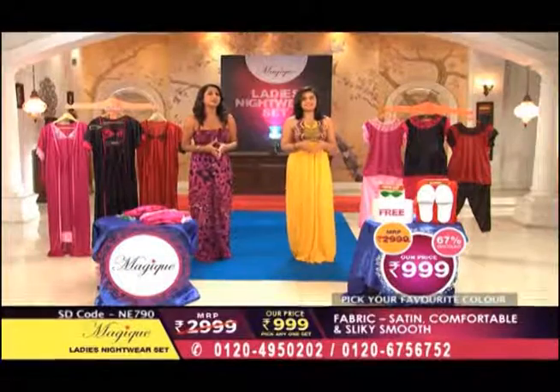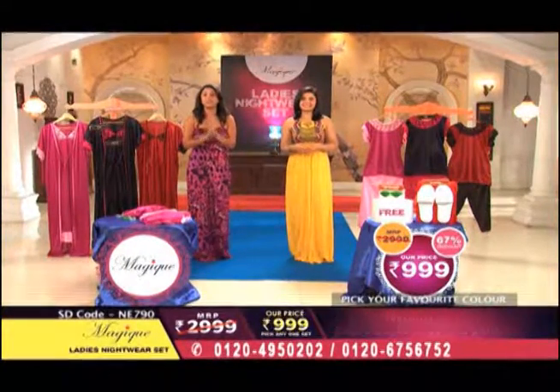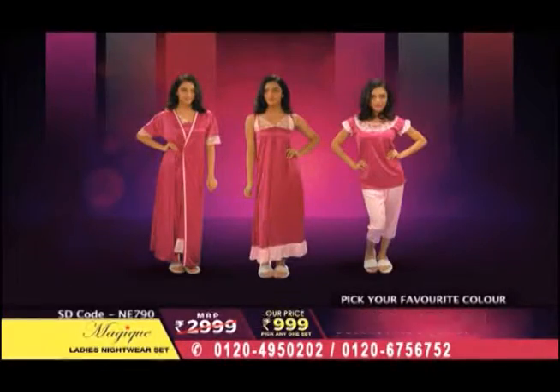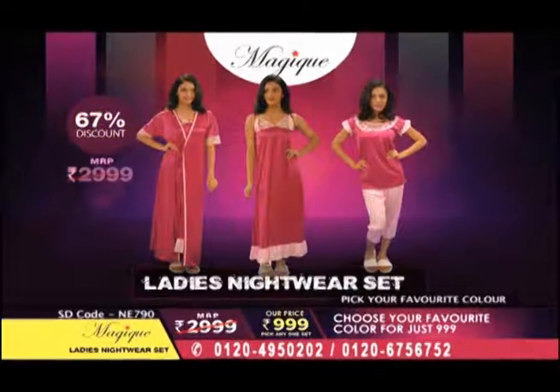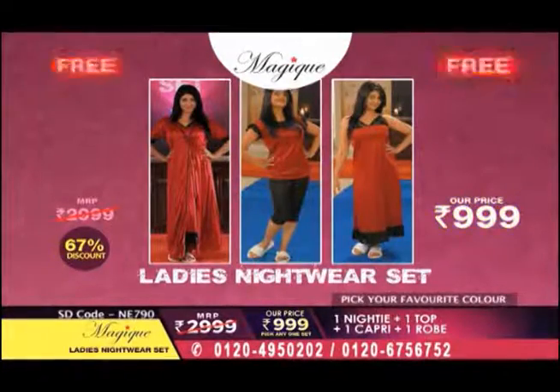Yes, the nightwear will make you a bit special, sizzling, and you will get better options. Today you will get a super deal. Four-piece nightwear set, in which you will get a gown, nightie, top and capris, which is Rs 2,999. You will get it for only 999.